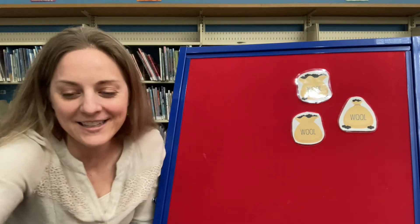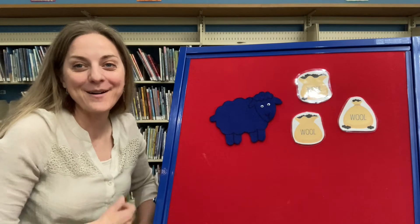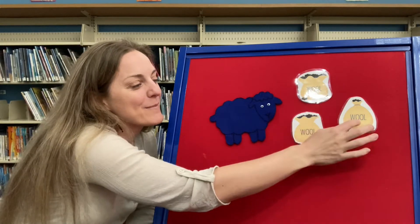Good job guys! All right, what about this guy? Blue! Good job! Baba blue sheep, have you any wool? Yes sir, yes sir, three bags full.